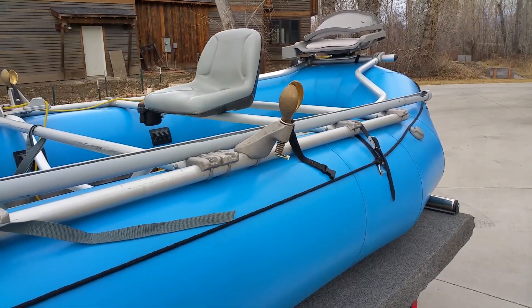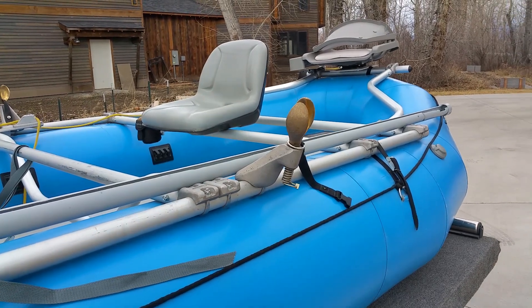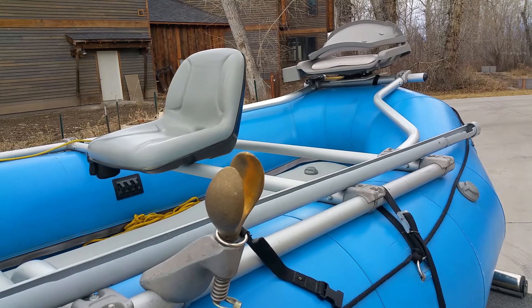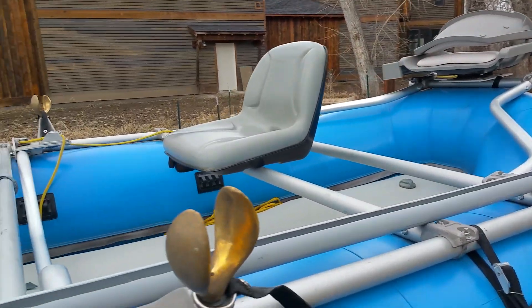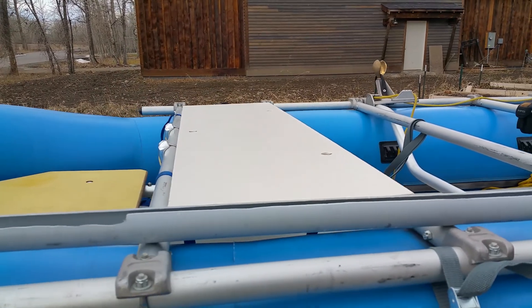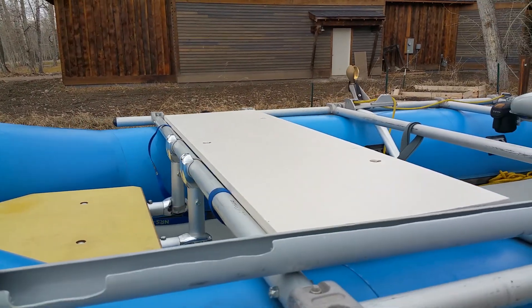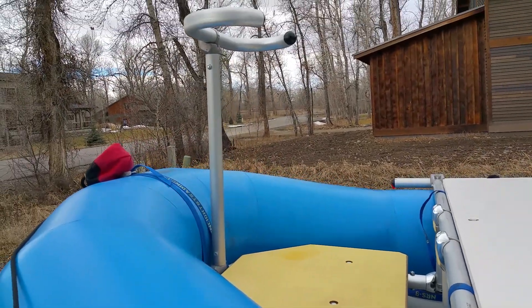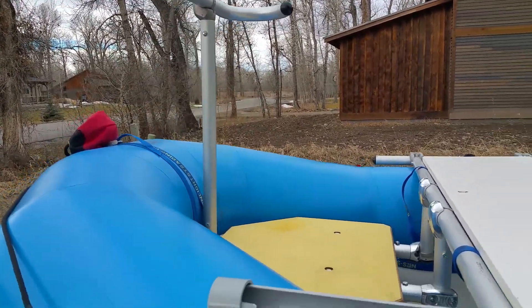We've got a PVC rod holder, upgraded Cobra oar locks, and a rear seat mount. Up front, we've got a bench — if you want to put a couple people in there, you can strap a thermo-rest or whatever to that to make it comfortable. You've got a front casting platform and thigh hooks.